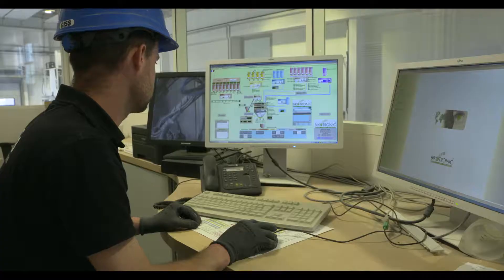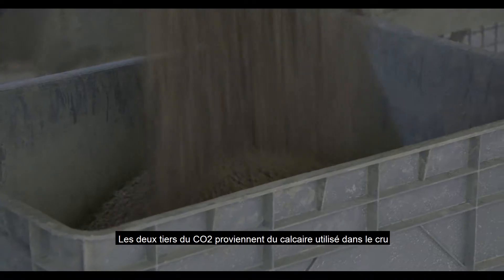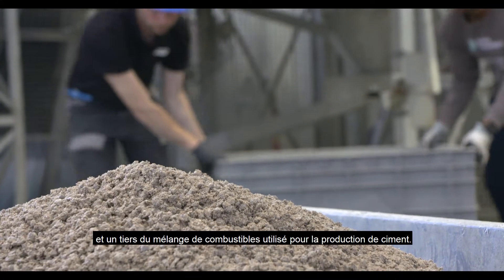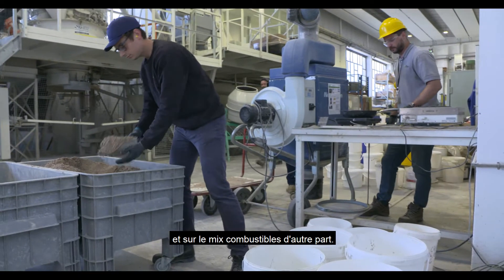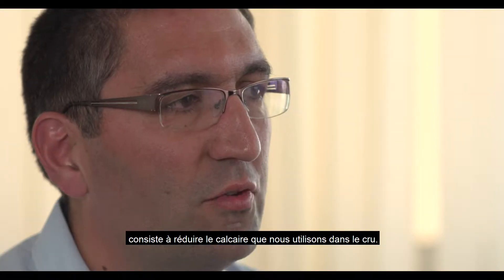Nowadays, the main constraints for cement producers are their CO2 emissions and their CO2 footprint. Two-thirds of the CO2 comes especially from the limestone used in the raw mix, and one-third comes from the fuel mix used to clinker the cement. The main levers to reduce CO2 emissions are well-known: they can act on the clinker factor on one end and on the fuel mix on the other. Another option is to reduce the limestone content in the raw mix.